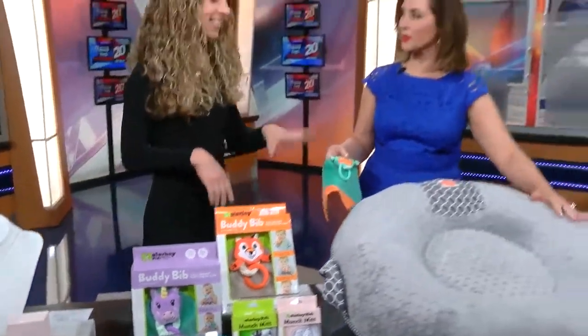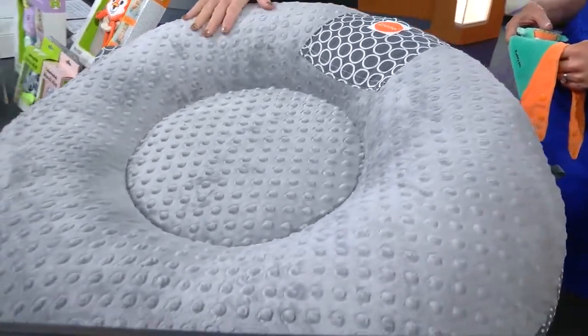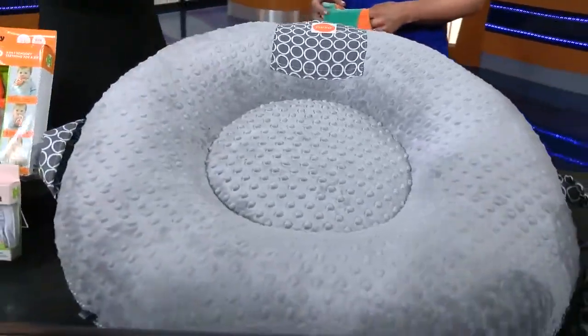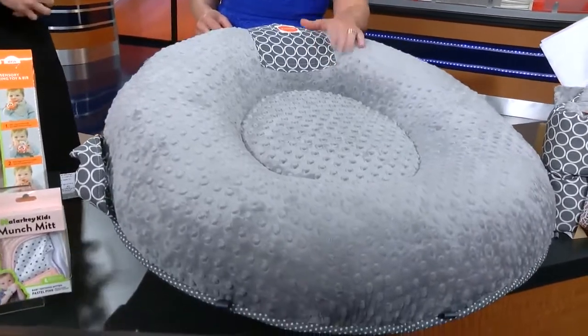Really quickly, tell us about this one. Yes, this is the Pelo Luxe Floor Pillow. I love this product because it grows with the baby — as an infant, we can do tummy time on this beautiful pillow. We can use it when baby starts to sit up so they have a soft spot to land, and then just as a fun pillow to watch TV as they get older. Very versatile.